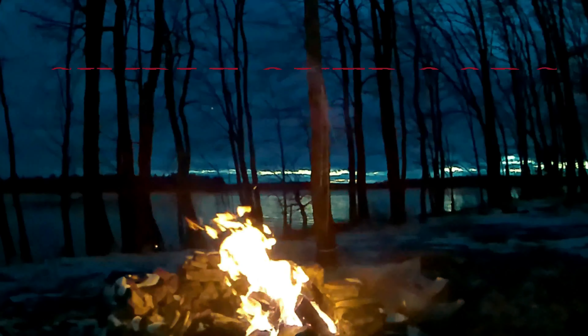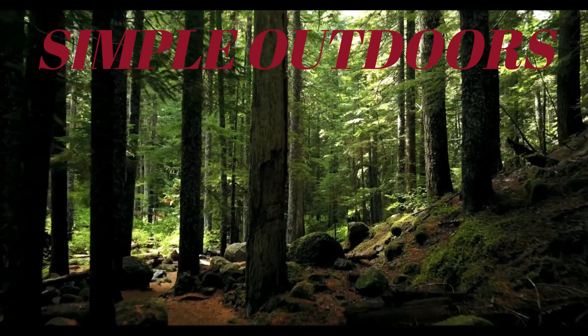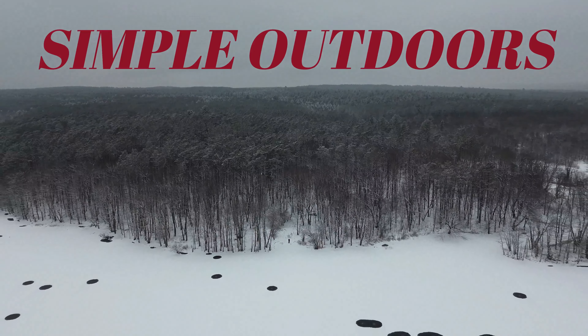Way back in the woods, way back where I shouldn't go, way back where the knotted pine made a wave.